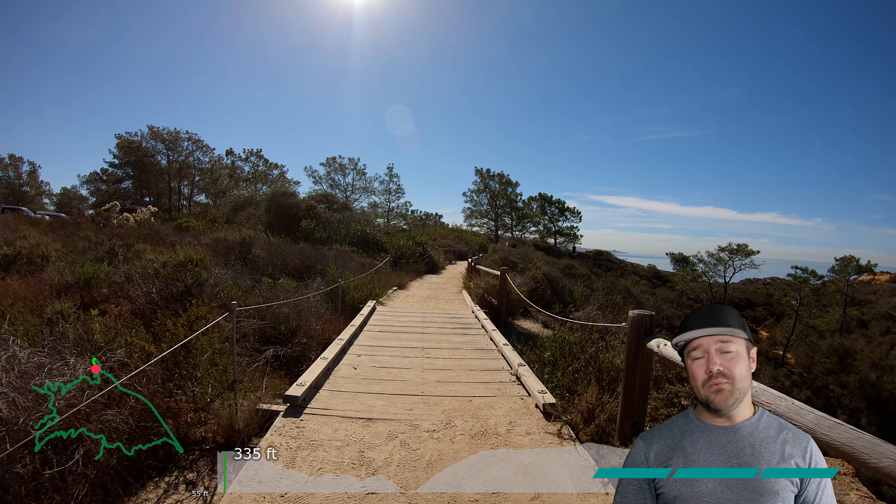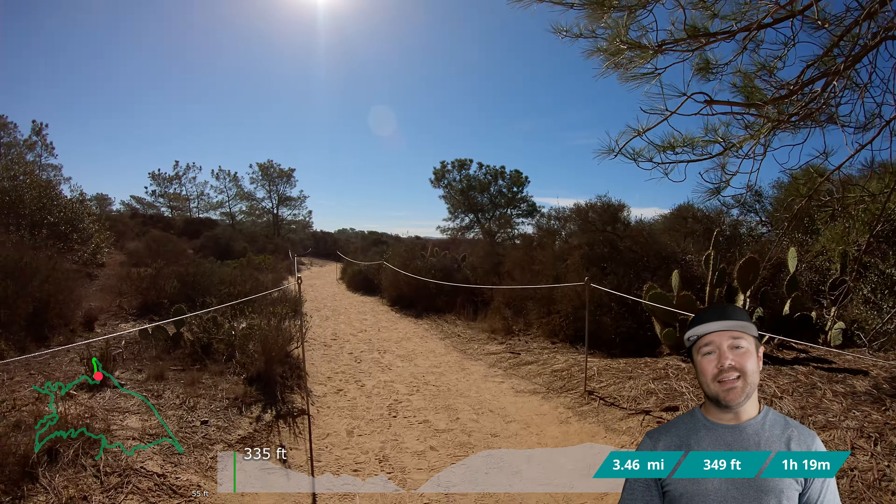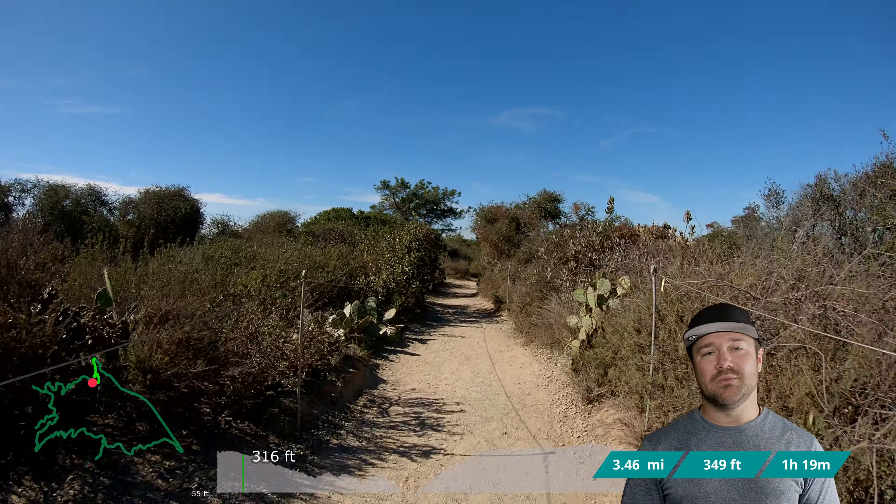This is a 3.46 mile loop with 394 feet of elevation and took about 1 hour and 19 minutes round trip.